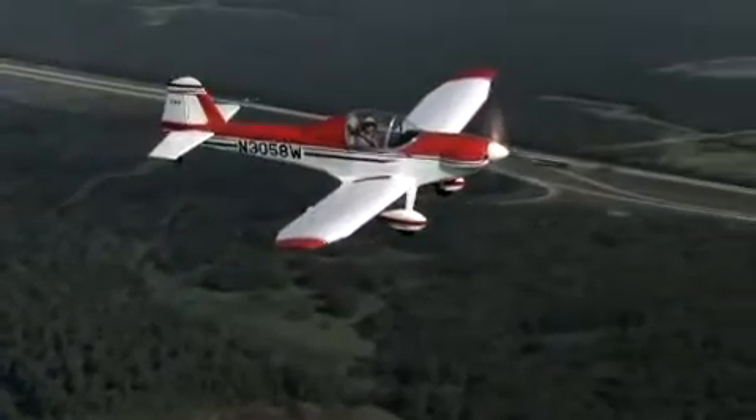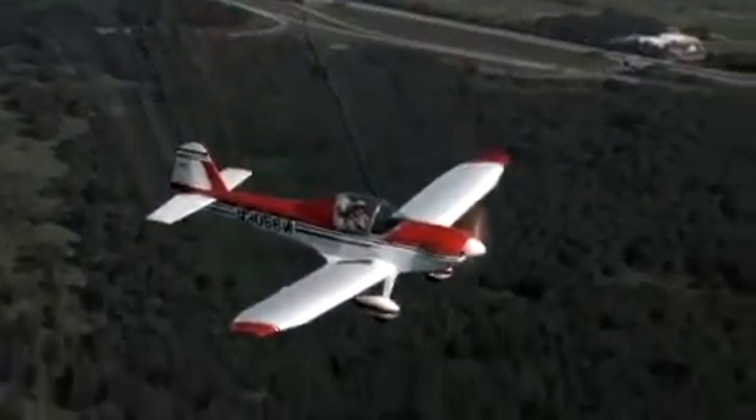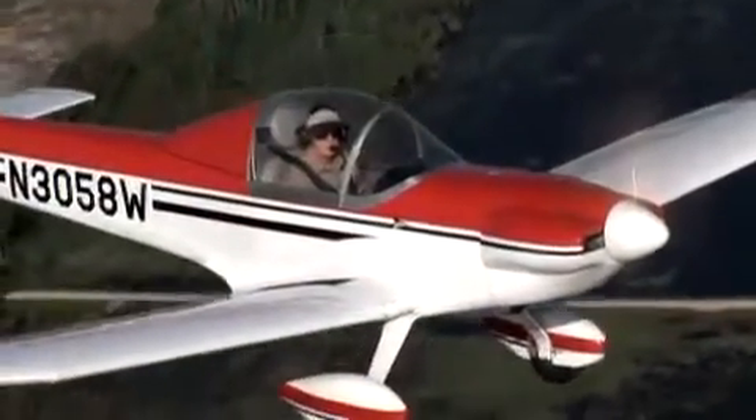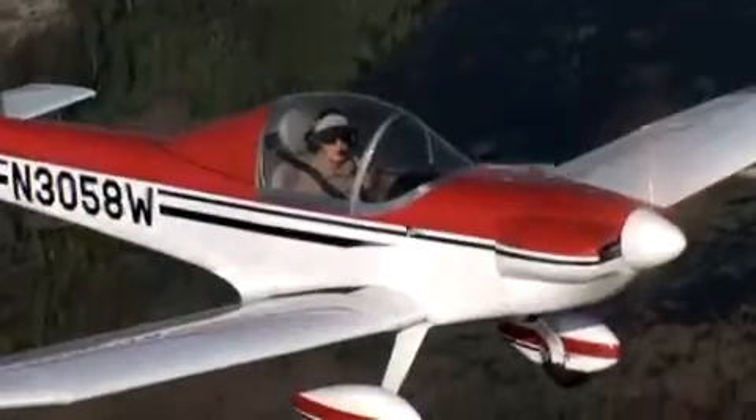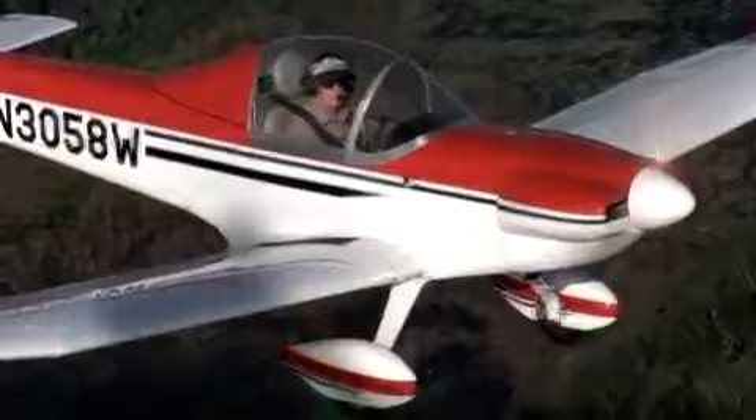This particular airplane cruises at 125 miles an hour. Bill's over there with ten more horses and he gets 130 miles an hour. So that's well within the light sport limits. The gross weight is 850 pounds.